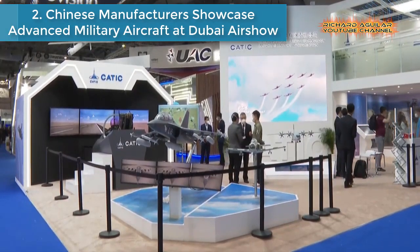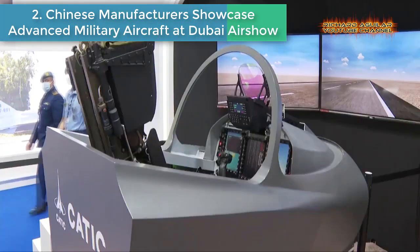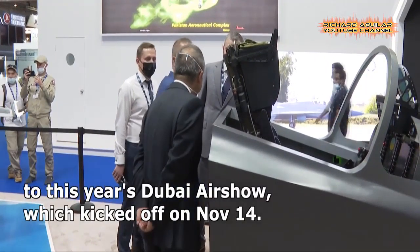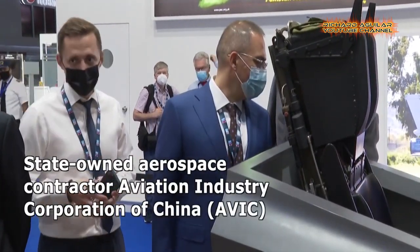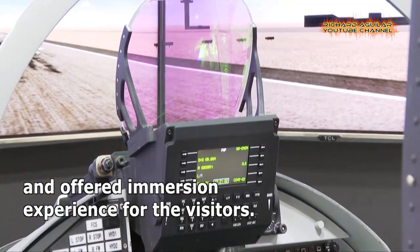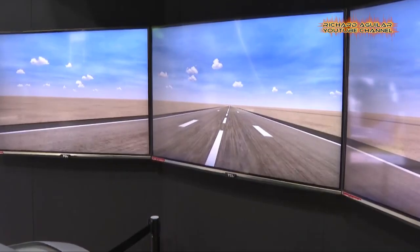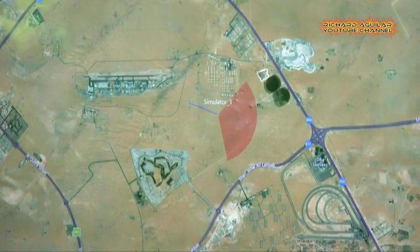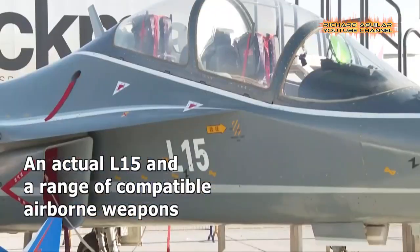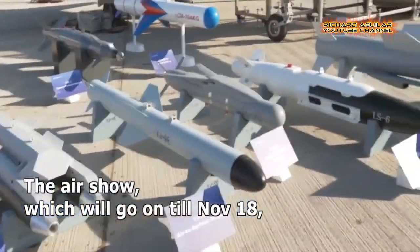Number 2: Chinese Manufacturers Showcase Advanced Military Aircraft at Dubai Airshow. Chinese aircraft manufacturers have showcased a wide range of military aircraft, including trainer jets, helicopters, and airborne weapons at the Dubai Airshow. State-owned aerospace contractor Aviation Industry Corporation of China displayed a flying simulator for the L-15 Advanced Jet Trainer, offering an immersion experience for visitors. Models of the Y-9E Transport Aircraft and Z-10ME Attack Helicopter are also featured in AVIC's 500-square-meter exhibition space.